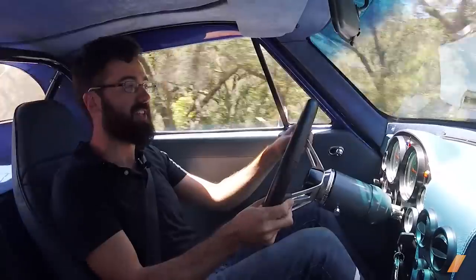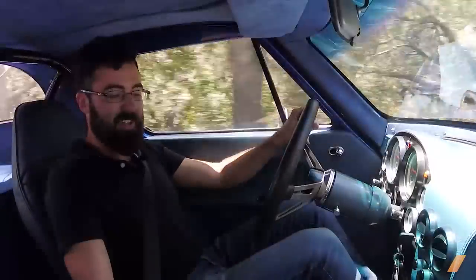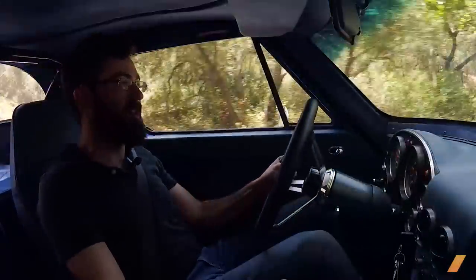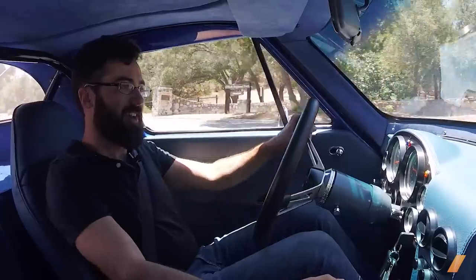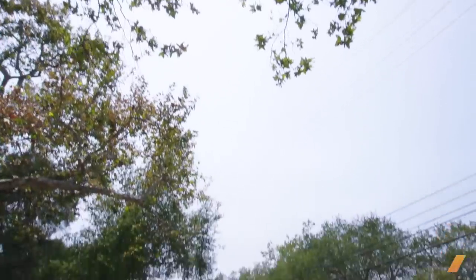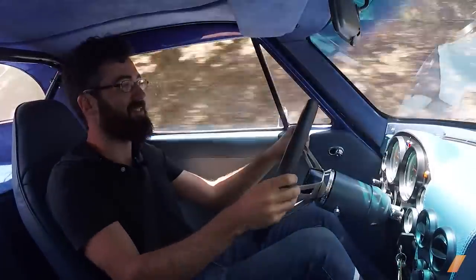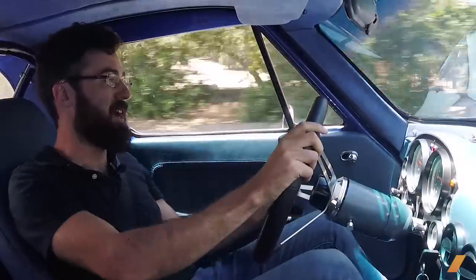You might be able to tell it's a little loud in here — kind of hard to have a conversation. Probably not the most efficient daily driver, but damn, I cannot imagine something that would be more fun to tool around in. I'm telling you, that does not get old. That is a smile maker right there.